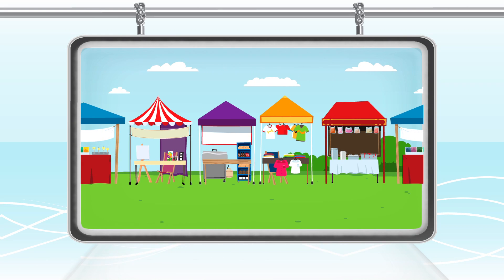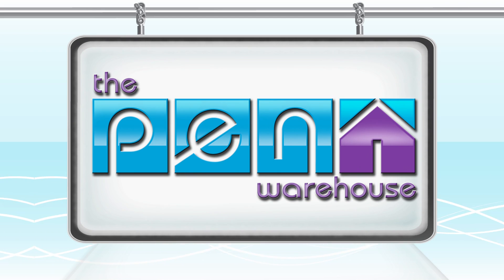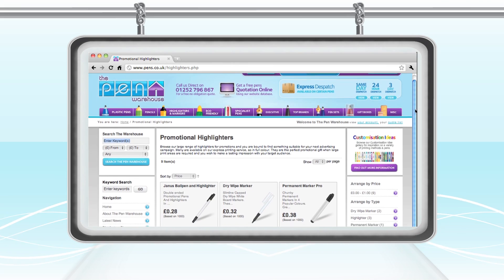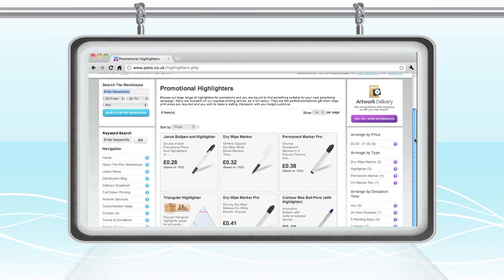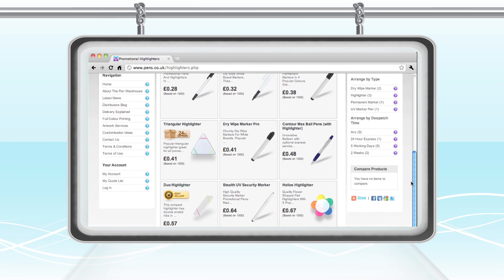It's not easy to find unique and worthwhile products to promote your business with. Here at pens.co.uk we understand that and aim to provide you with a large range of selective and useful products to remain in your customers' minds and their pockets.